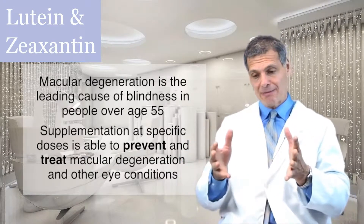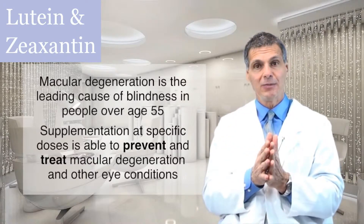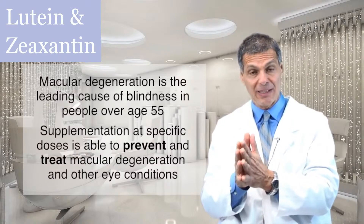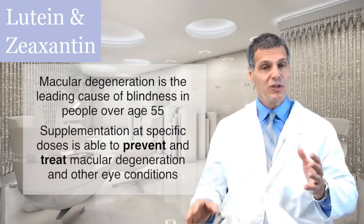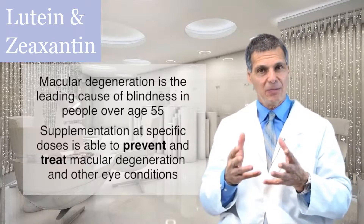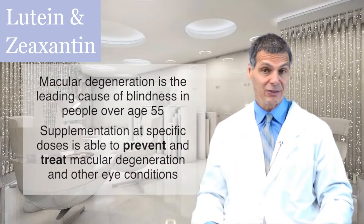Supplementation studies have shown that not only can lutein prevent macular degeneration, but it can also be used to treat macular degeneration if you use the right dosage along with some other antioxidants. It's also been shown to improve visual acuity even in people who have retinitis pigmentosa, another pretty serious eye condition.